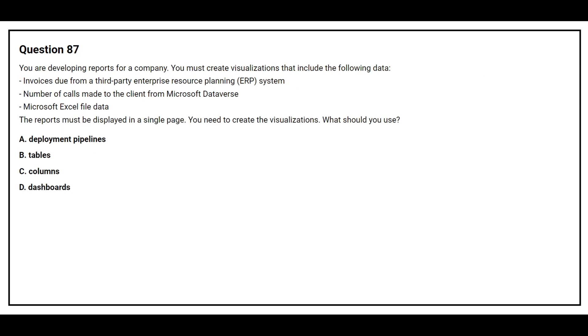Question number 87. You are developing reports for a company. You must create visualizations that include data from invoices due from a third-party ERP system, the number of calls made to the client from Microsoft Dataverse, and Microsoft Excel file data. The reports must be displayed on a single page. You need to create a visualization. What should you use? Option A: Deployment pipelines. Option B: Tables. Option C: Columns. Option D: Dashboards. The correct answer is Option D: Dashboards.